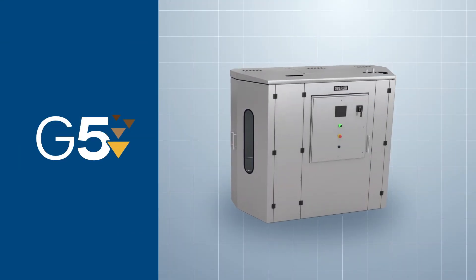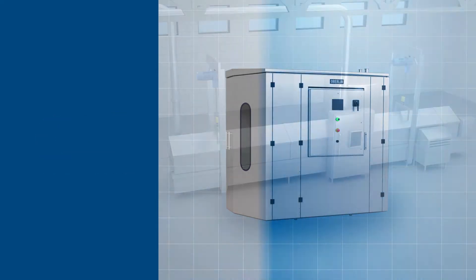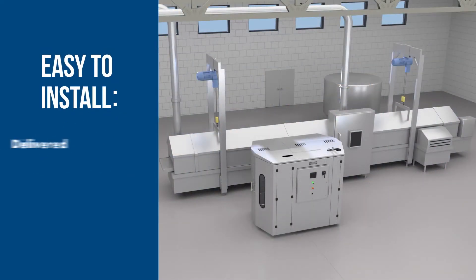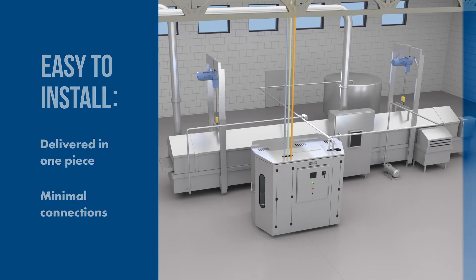G5 is Oberlin's next generation of fully automatic frying oil filter. G5 is easy to install — it is delivered in one piece. No reassembly at the job site is required. Just locate, level and go. There are only two fluid connections to the fryer and three utility connections to the filter, all located on the top of the unit.